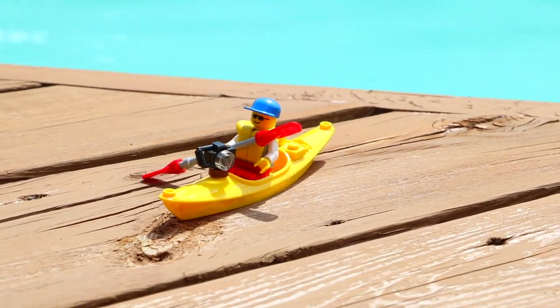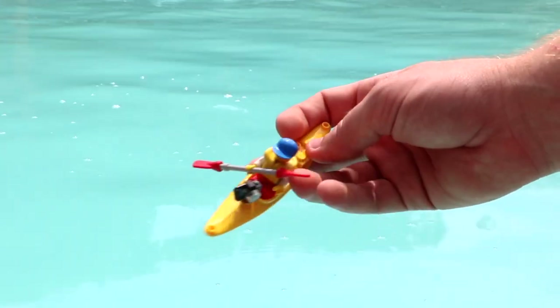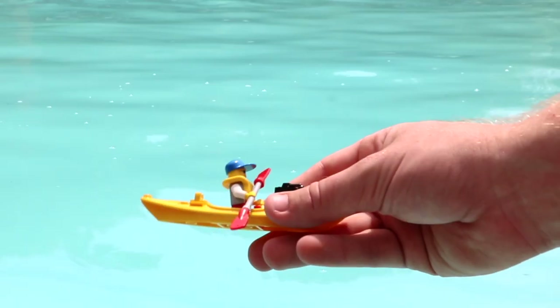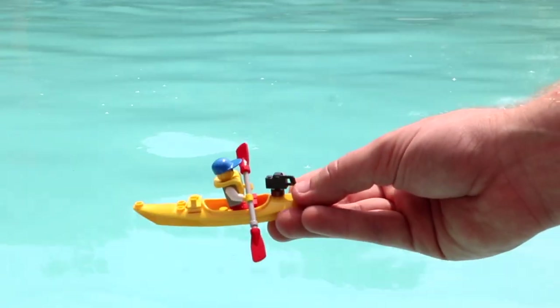It's got one minifigure, a little camera on the front so it can record its adventure, and of course the paddles. I unfortunately don't have much hope for this one — RIP that camera on the front — so let's test it out and see whether or not it floats.